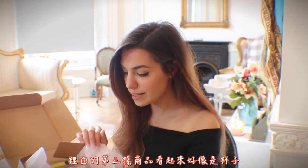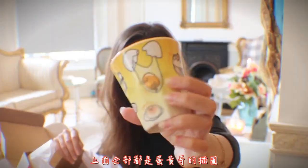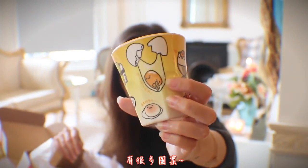The third thing in here looks like a cup. It's kind of heavy. It has all the illustrations of Gudetama — there are a lot of them.